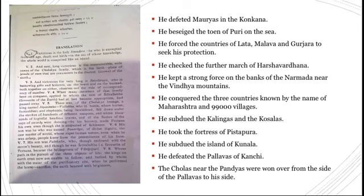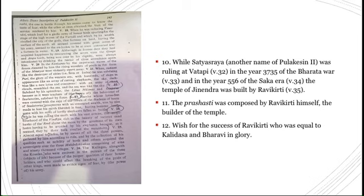He forced the countries of Lata, Malava, and Gujarat to seek his protection. He checked the further march of Harshavardhan and took the fortress of Pistapura. He subjugated the island of Kurnana, defeated the Pallavas of Kanchi, and the Cholas and Pandyas were won over from the side of the Pallavas to his side. The inscription also mentions the year of the Bharata war and that the temple of Jinendra was built by Ravikirti. The Prashasti was composed by Ravikirti himself, who wished for success and compared himself to Kalidasa and Bharavi in glory.